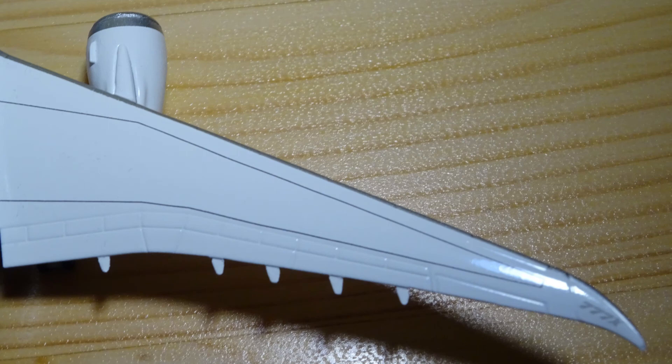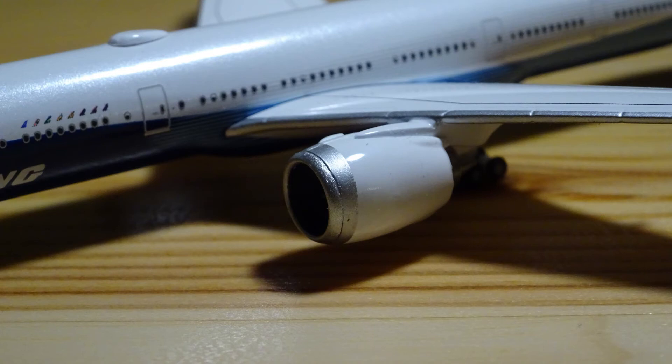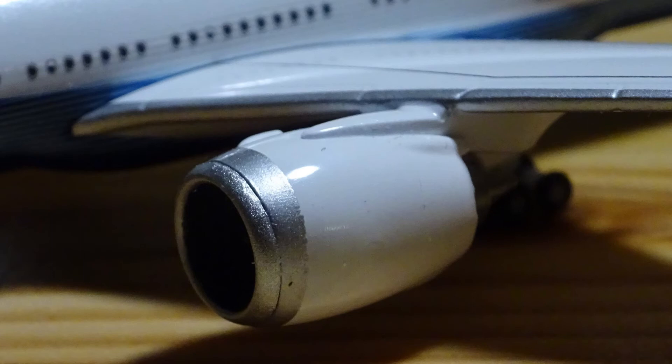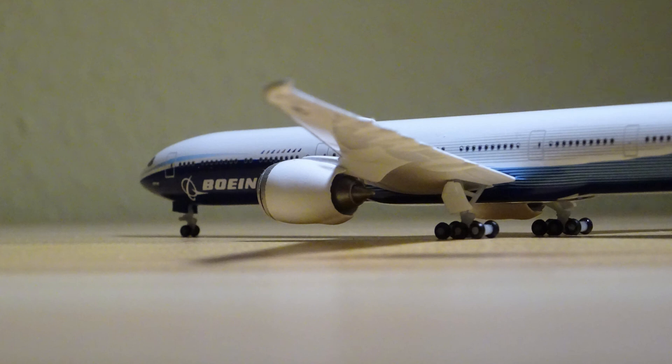Finally, we take a closer look at the new GE9X engines. They look exactly like the real ones on the 777-9X, with a chrome intake, detailed cooling, and a visible exhaust section. Don't forget the visually impressive fan blades.